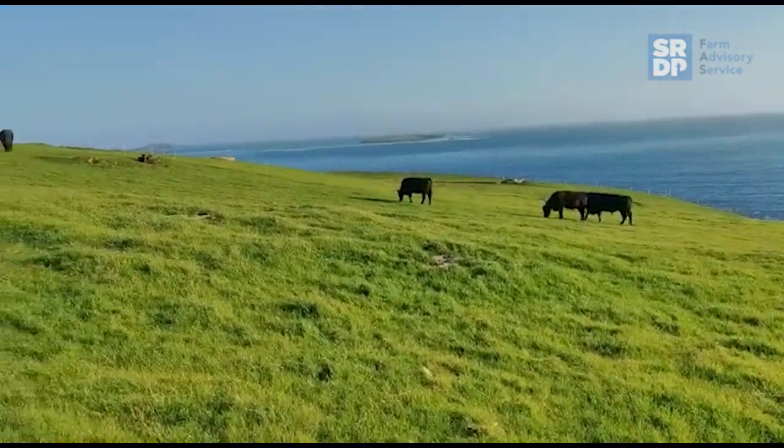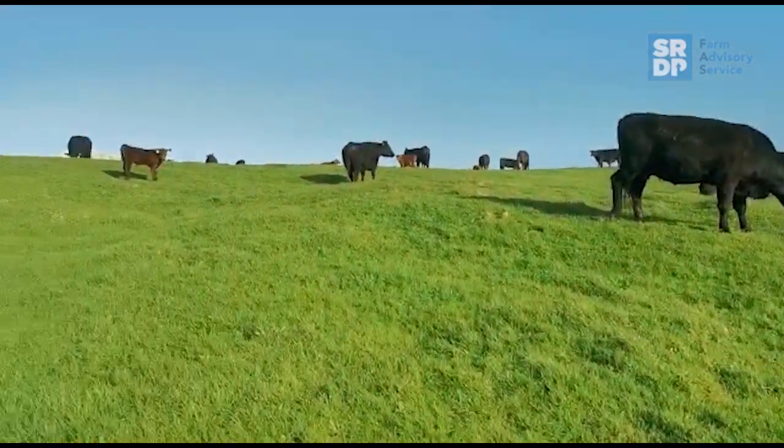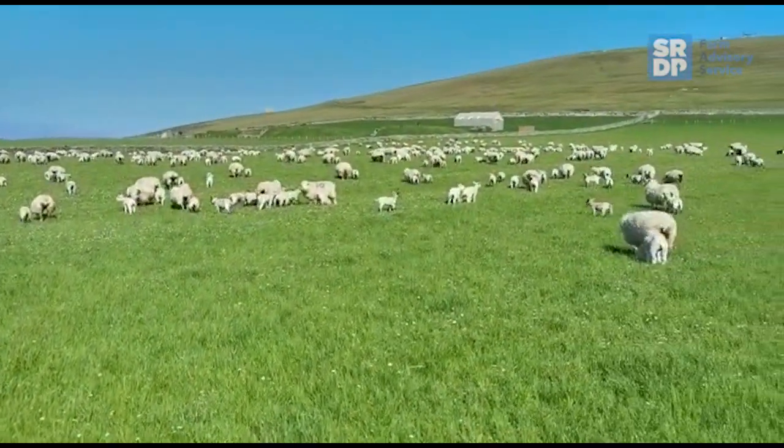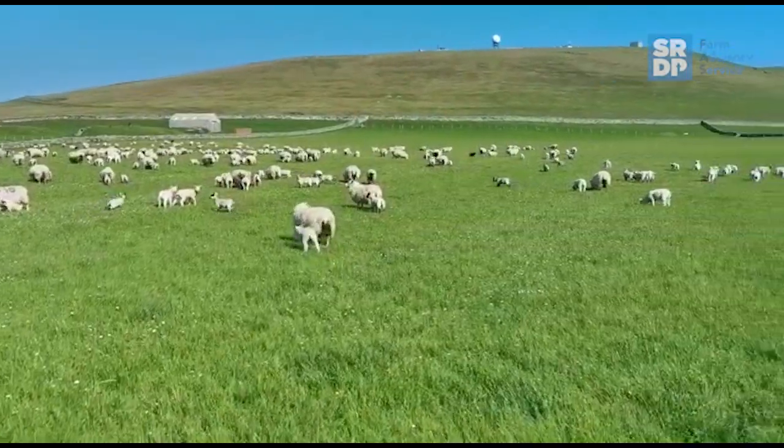For the next round, we'll have ewes and lambs in this same rotation, leading in front of the cows. I'll follow that up with another video in a few weeks.